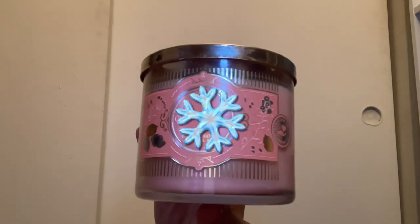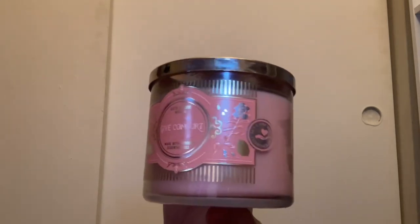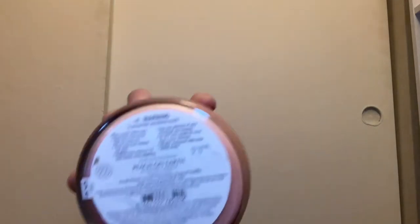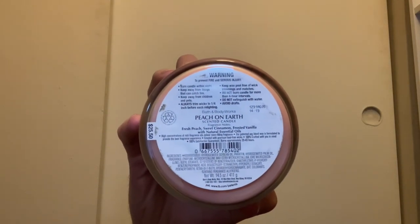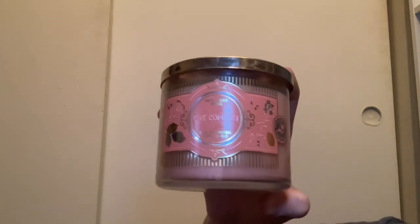That's it for the fall candles — let's move on to the Christmas candles. First up is the Giving Tuesday collection. I have Give Comfort, which is Peach on Earth with pink wax. It's very strong with scent notes of fresh peach, sweet cinnamon, and frosted vanilla. You really get the peach and the vanilla — I can't wait to burn this one.